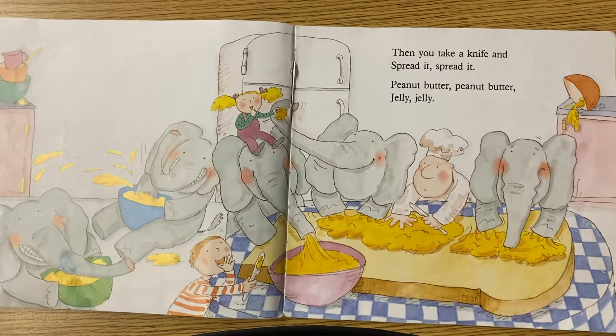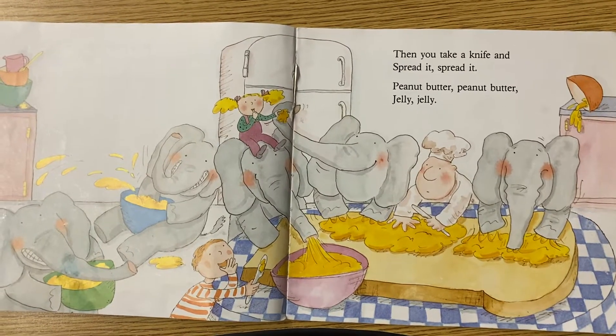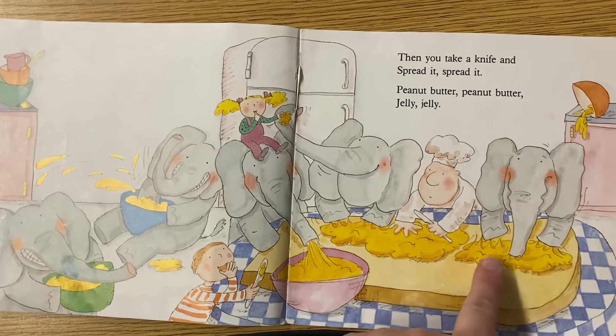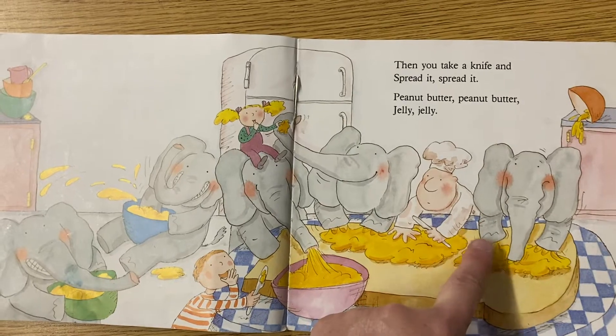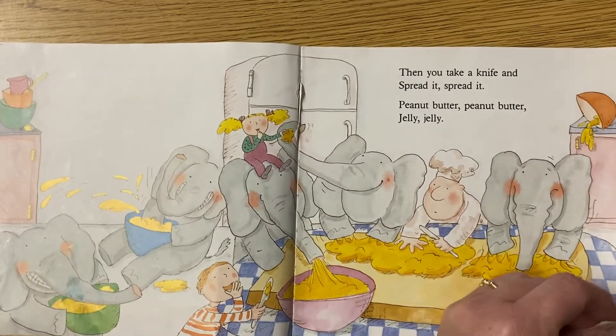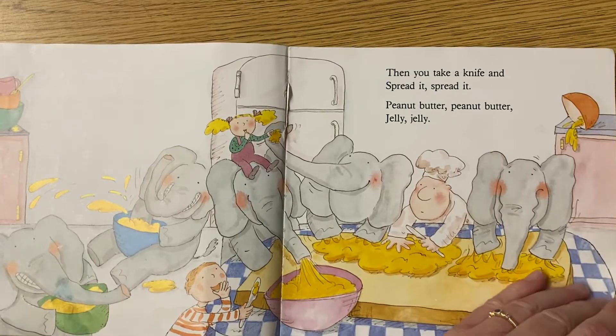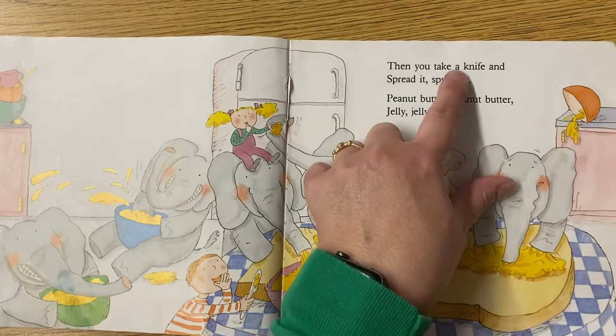Then you take a knife and spread it, spread it. Peanut butter, peanut butter, jelly, jelly. Look at how they're spreading it with the elephant's trunk and the elephant's paws and his hands. Is that the way we spread peanut butter? No. What do we use when we spread peanut butter? A knife.